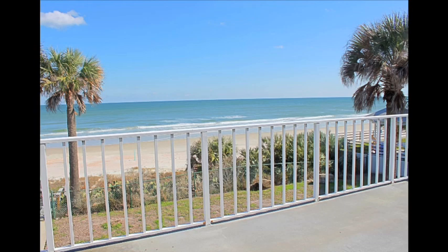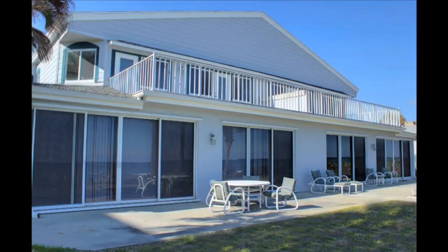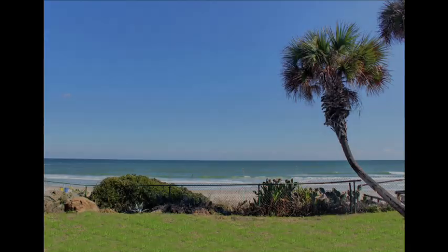But my favorite part of this oceanfront home is the private veranda that offers sweeping views of the ocean. Picture entertaining your family and friends here where they can enjoy ocean breezes from the private veranda, or make a dash right into the water. Imagine waking up to this every morning.